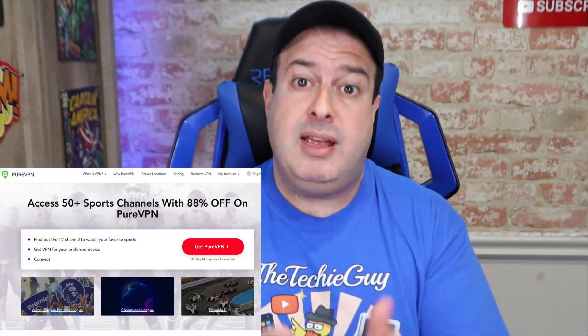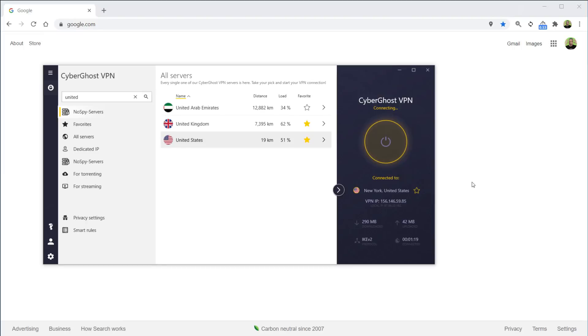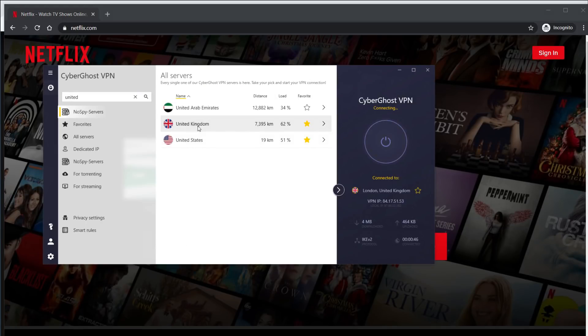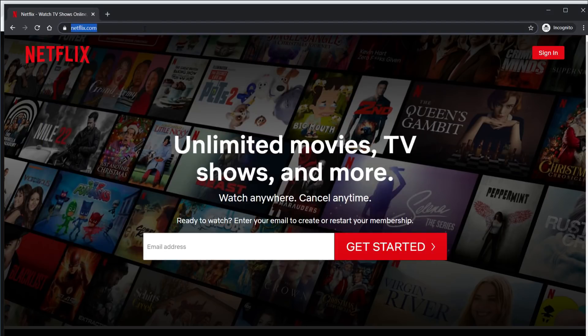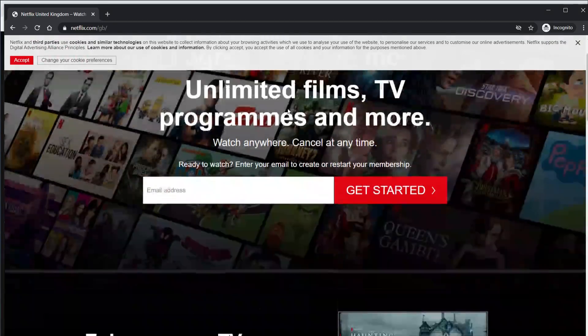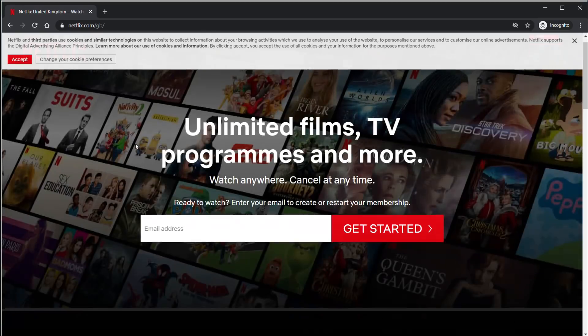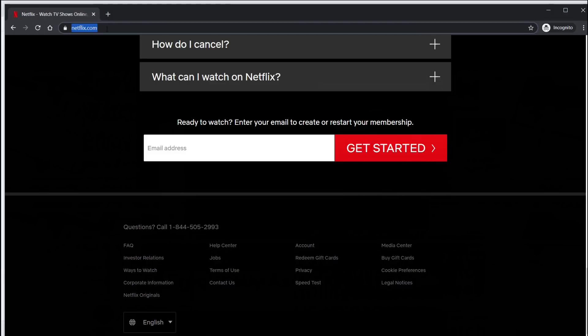A big problem VPNs have is that streaming providers such as Netflix and BBC tend to block VPN providers. Yet every single VPN provider's website says streaming is allowed through their system. I tested this with Netflix, and over the testing period every VPN provider worked. Here's how it's supposed to work: connected via CyberGhost VPN to the US, Netflix.com loads; switch location to the United Kingdom and Netflix redirects to Netflix.com/GB. The same thing worked with IPVanish, Surfshark, and all others except two.